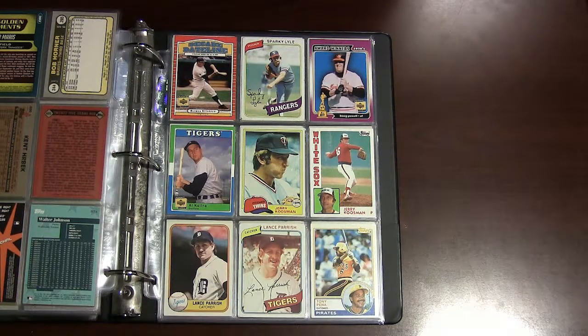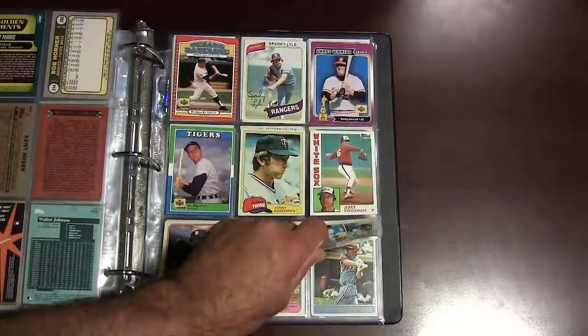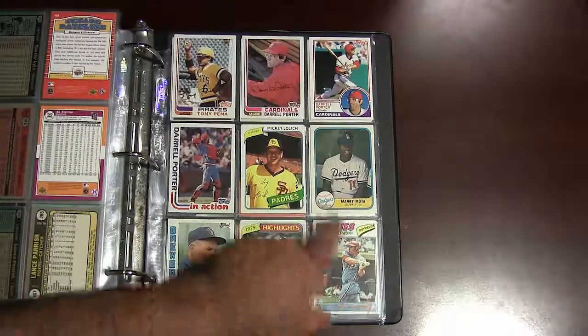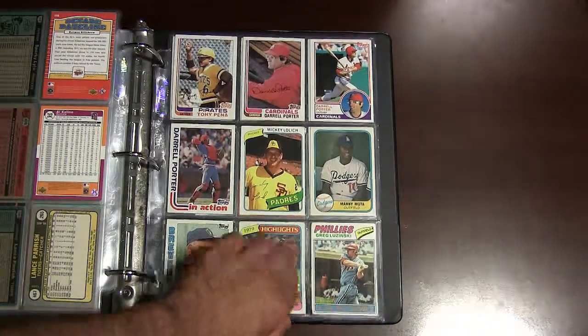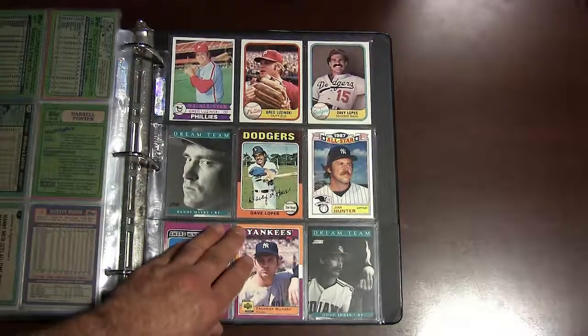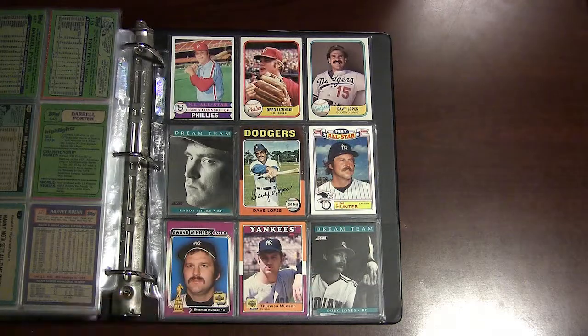And a couple more: Jerry Koosman, Lance Parrish, Tony Pena, Darrell Porter, Harvey Kuenn, Mickey Lolich 1980, Greg Luzinski. And that's it — a couple of Catfish Hunter, Davey Lopes, Randy Myers, and some more Luzinski's. Thanks for watching everybody; if you want to check out my other videos, thanks, talk to you soon.